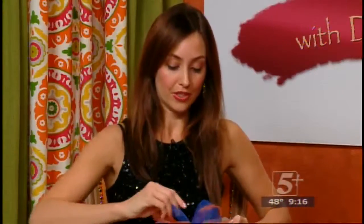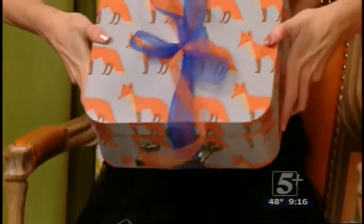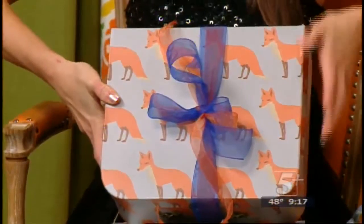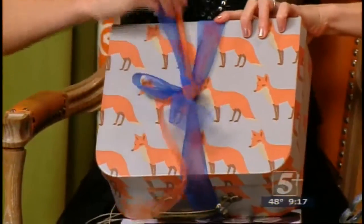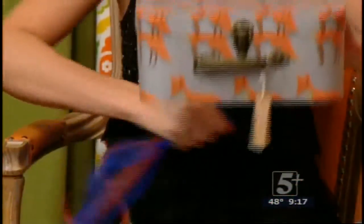And it's not just for Christmas. This is one of my favorites for a baby shower. So you have this little — turn it up so that everybody can see it before you unwrap it. Little foxes! What does the fox say? Let's see what's inside.